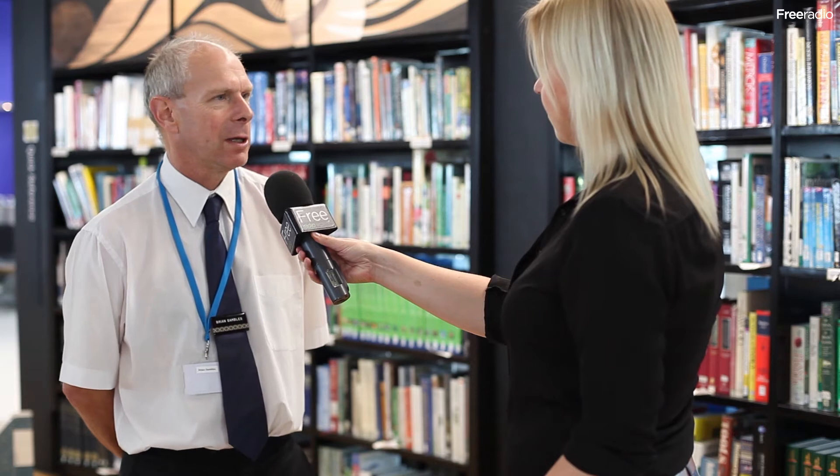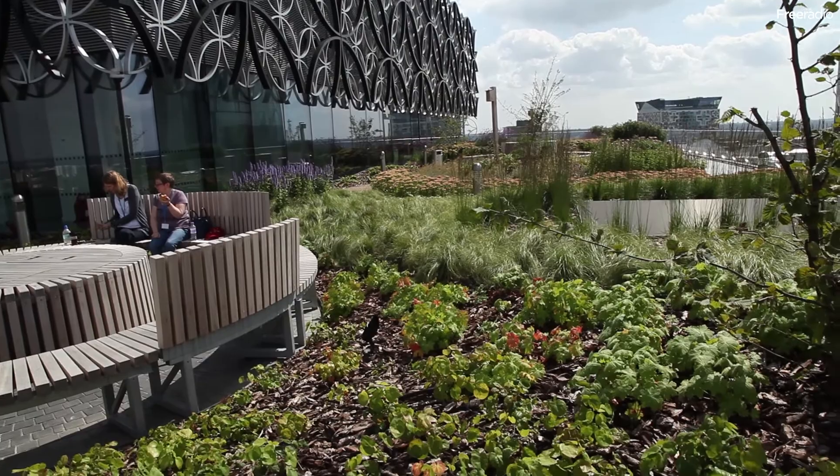Do you think this library is going to bring people in that wouldn't normally go to the library? I really, really hope that will be the result. I do encourage anybody who's got any doubts as to whether a library is important to them — come and see what we've got to offer.